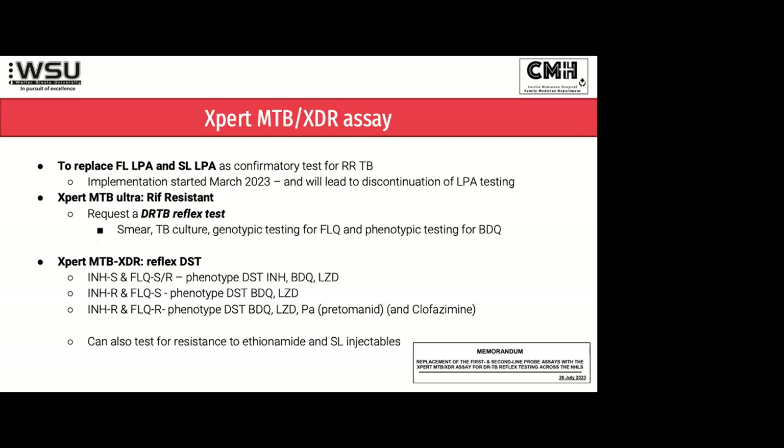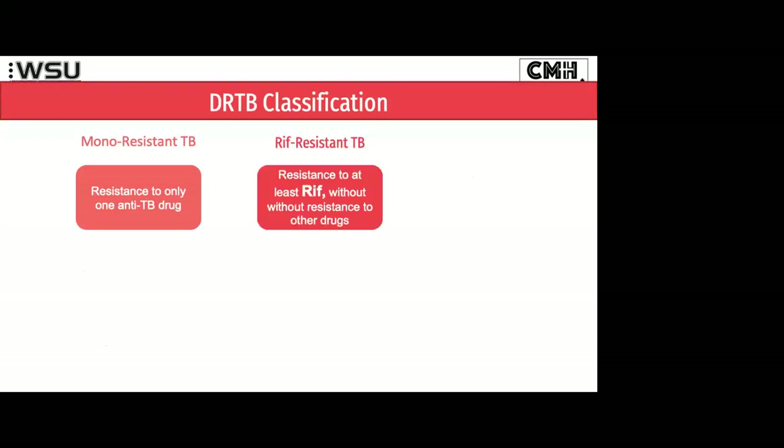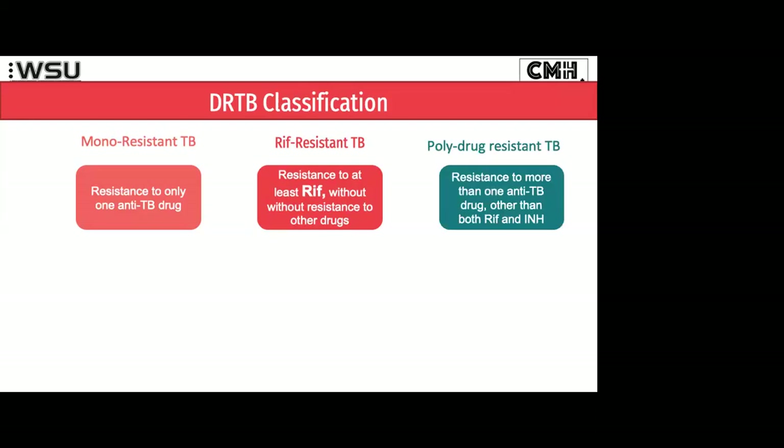Let's look at what the classification of drug-resistant TB looks like. Mono-resistant TB is easy — you're resistant to one TB drug. What's important is to differentiate mono-resistant TB from RIF-resistant TB. RIF-resistant TB is not the same as RIF-mono-resistant TB. The term RIF-resistant TB was created because we have all these GeneXpert results coming back RIF-resistant. If you've got GeneXpert-positive RIF-resistant, you are resistant to rifampicin, but we don't yet know what else you might be resistant to. Everyone with RIF-resistance falls under their own classification of RIF-resistant TB, and there are lots of different types. That's why the guidelines are called RIF-resistant TB guidelines. Polyresistant TB is more than one TB drug, but not rifampicin and INH together.